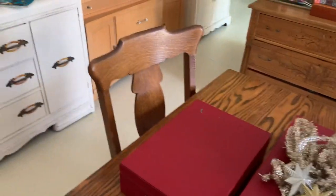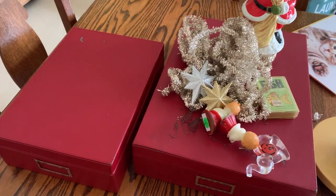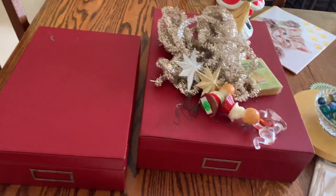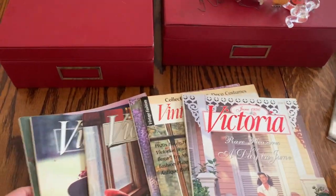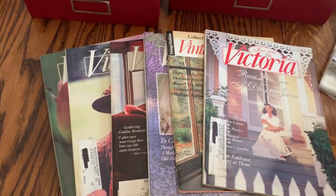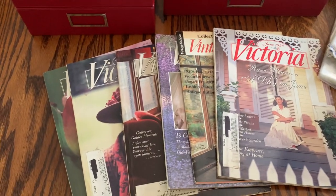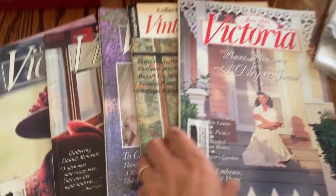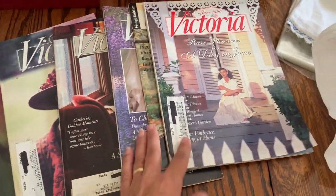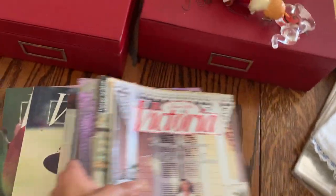Their magazines are 25 cents each, and look — I found all these Victoria magazines! My friend out there who likes Victoria magazines — do you want me to pass these on to you when I'm done? These are mainly from the '90s; I have some from the '80s — to June 1990. I got six of them for a dollar fifty at 25 cents each. That's not too bad!